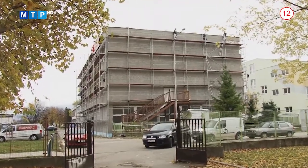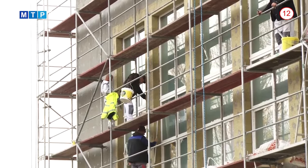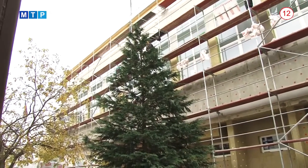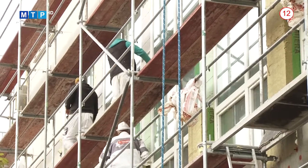V základnej škole na Malinovského ulici na sídlisku Šípok prebieha renovácia budovy telocvične. Jej cieľom je zlepšenie energetickej hospodárnosti. V rámci tejto stavby sa urobí rekonštrukcia strechy a jej zateplenie, rekonštrukcia fasády a jej zateplenie, výmena okien za plastové okná a takisto sa obnoví únikové schodisko.